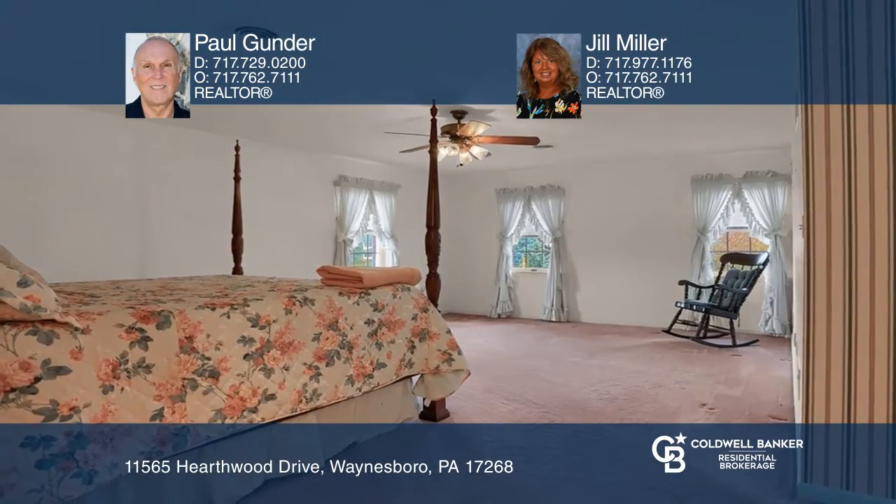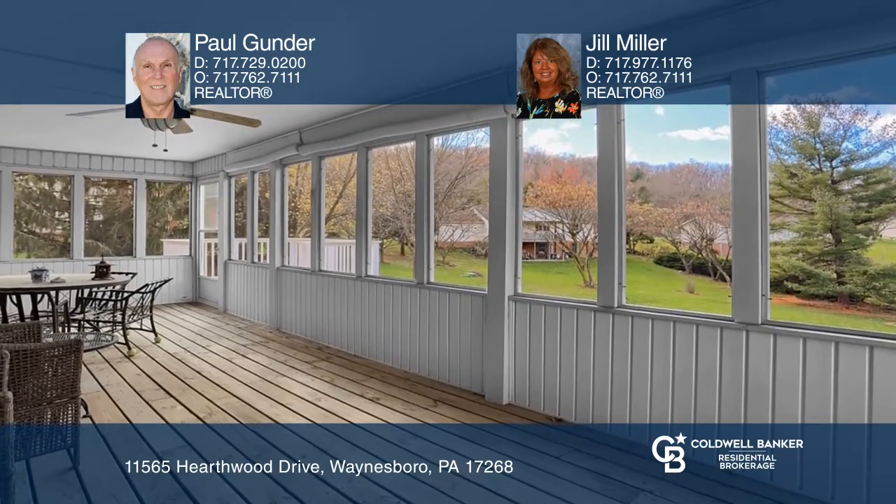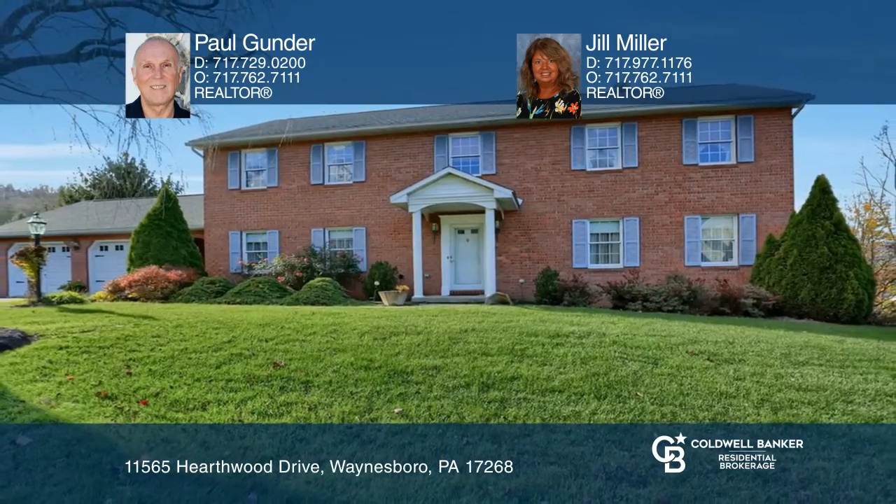The fully enclosed sun porch is a perfect spot to read or enjoy watching the birds. Paul Gunder and Jill Miller are ready to answer any questions you may have. Give them a call today.